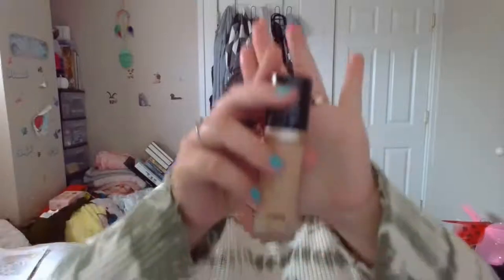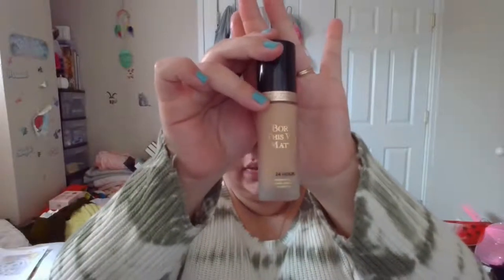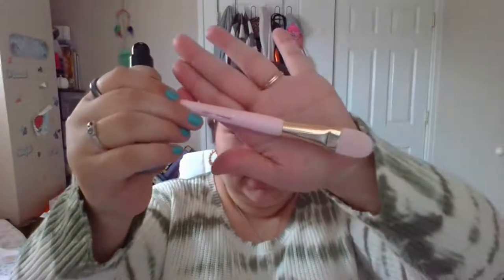I'm going to prime mostly in areas where I get oily. This brand new Too Faced Born This Way Matte 24-Hour Foundation — I truly believe it is 24 hours. I've worn this throughout the day and I myself have hyperhidrosis where I sweat more than a normal person, and it stood on all day. I'm going to put it on a mirror since it has a pump.